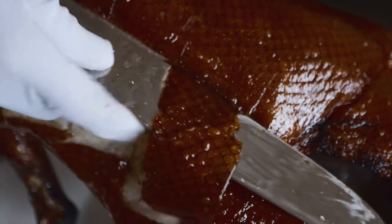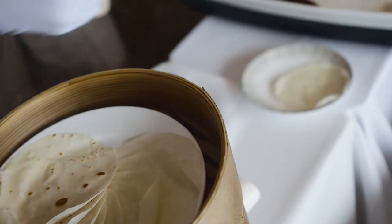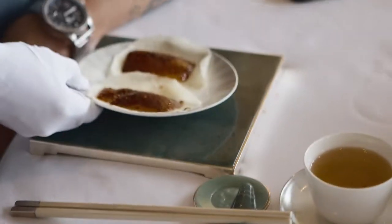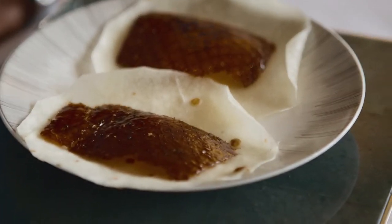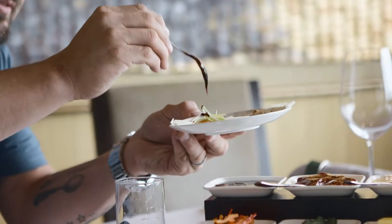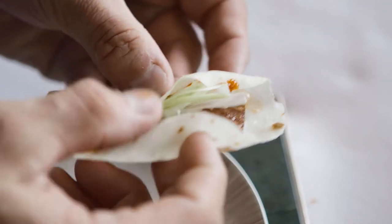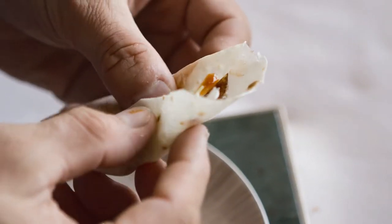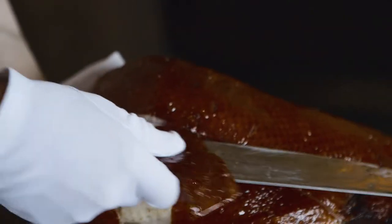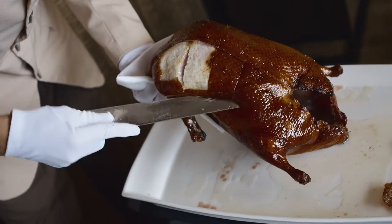Look at the knife skills. This is incredible. That lacquered skin is so beautiful. The smell coming from that duck is over the top. This is good — this is one of Chef Lau's great dishes. I mean, this is what he's known for, one of the many things he's known for here. This is impressive.